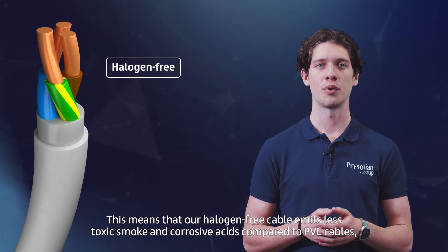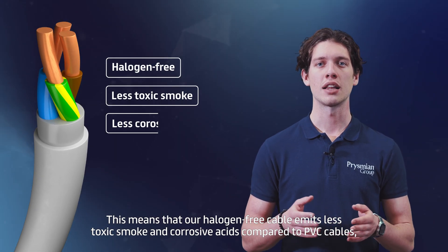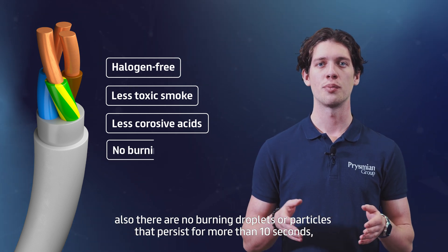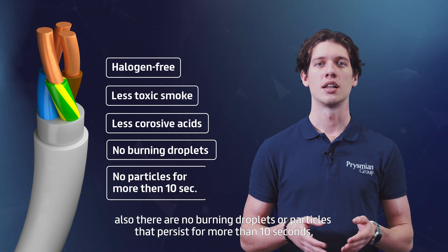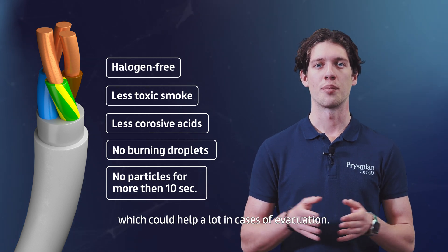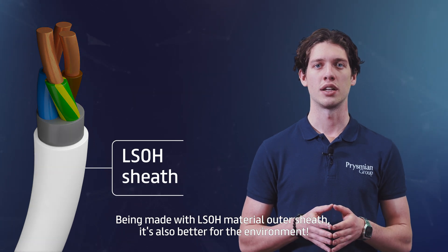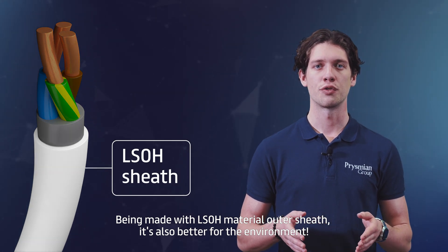This means that our halogen-free cable emits less toxic smoke and corrosive acids compared to PVC cables. Also, there are no burning droplets or particles that persist for more than 10 seconds, which could help a lot in cases of evacuations. Being made with LSOH material outer sheath, it's also better for the environment.